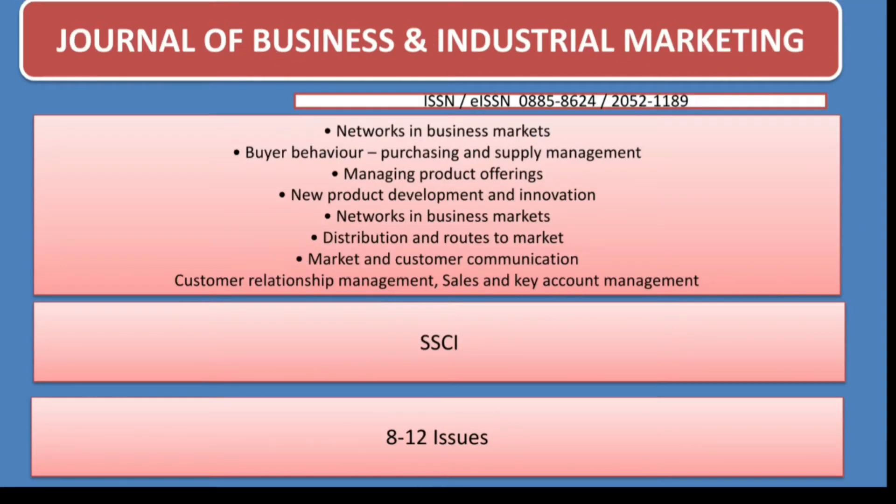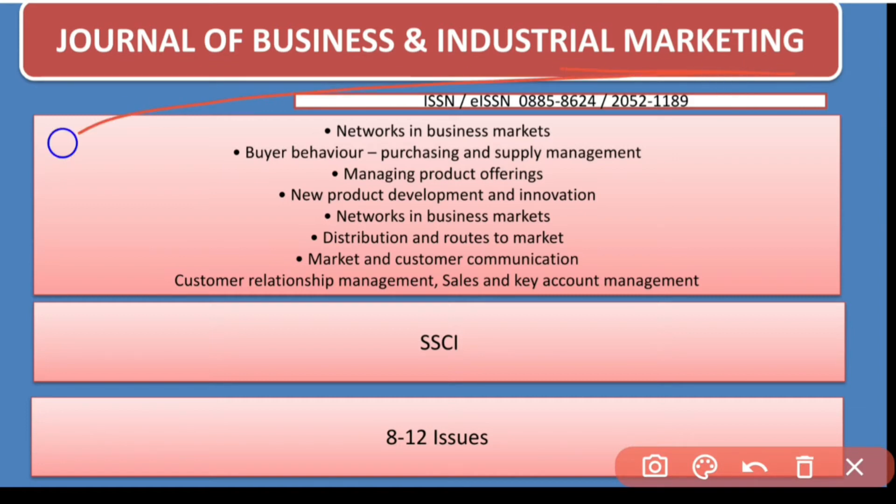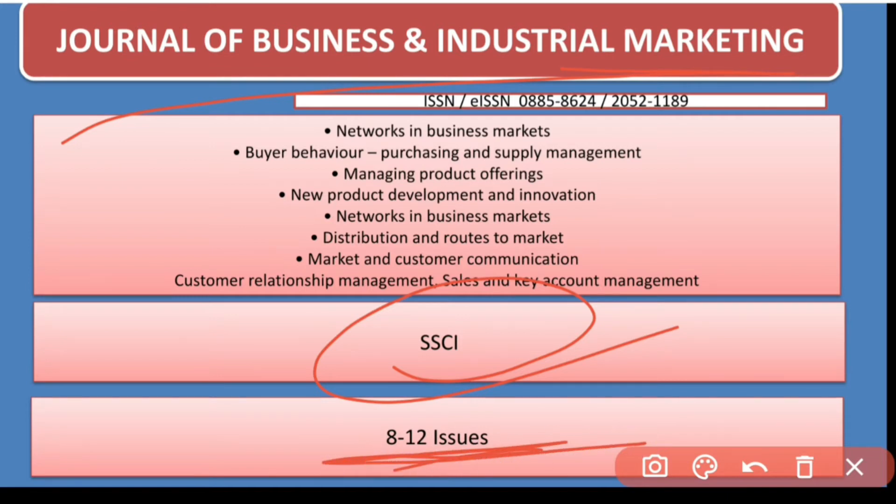Another journal I have shortlisted is the Journal of Business and Industrial Marketing. This journal is indexed in SSCI and has around 8 to 12 issues per year. The aim of this journal covers networks, buyer behavior, managing product offerings, networks in business markets, distributions, market and consumer communication.